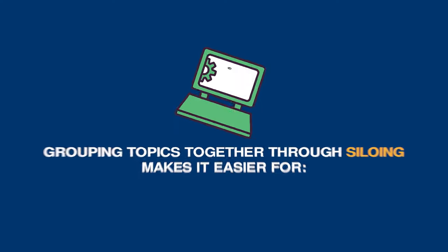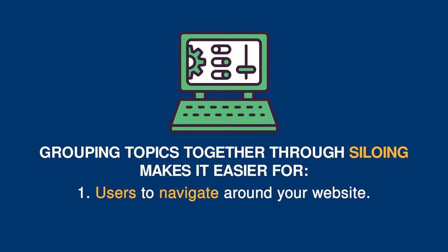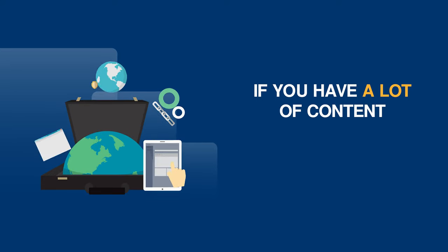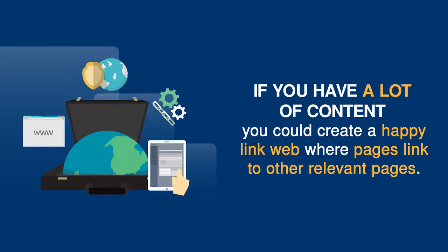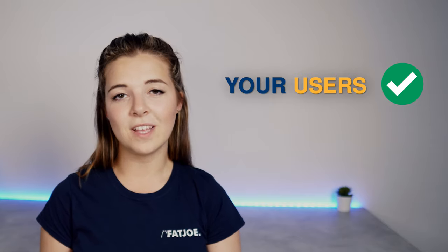For a larger, more complex website you may find that it's more beneficial to group relevant pages together. Grouping topics together through siloing not only makes it easier for users to navigate around your website, but for search engine crawlers to understand your content, passing authority throughout your pages. Alternatively, if you have lots of content, you could create a link web where pages link to other relevant pages. Bear in mind that this could get messy, so approach this link building structure with caution.